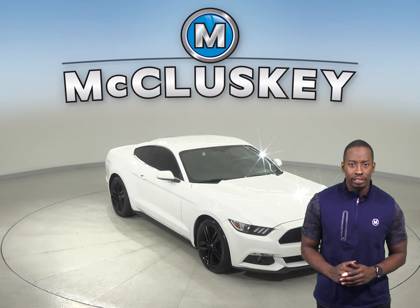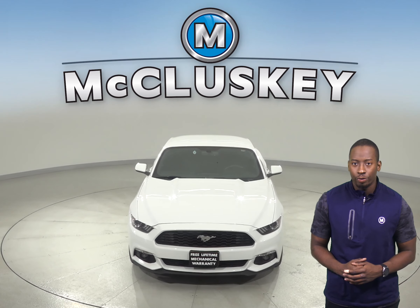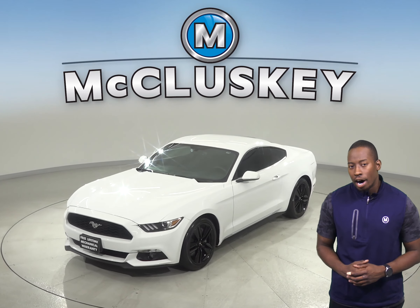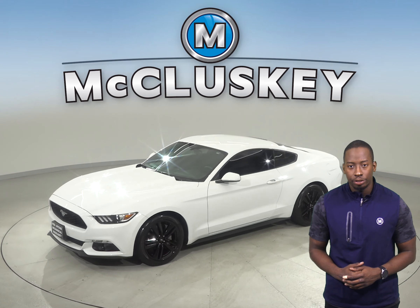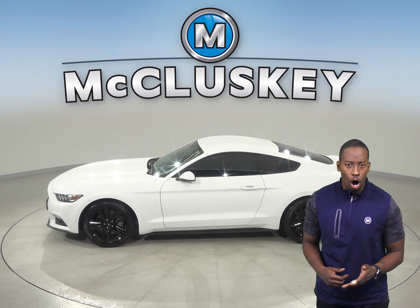Check out this 2017 Ford Mustang. It has just under 13,000 miles on the odometer. This vehicle gets 25 miles to the gallon on the highway. Underneath the hood there is an EcoBoost 2.3L i4 turbocharged engine with a 6-speed automatic transmission.